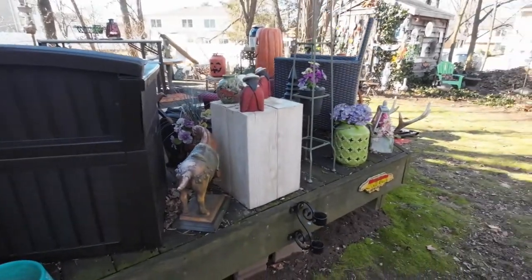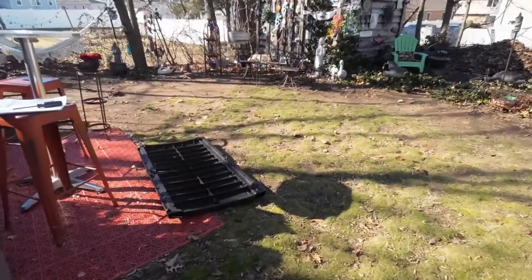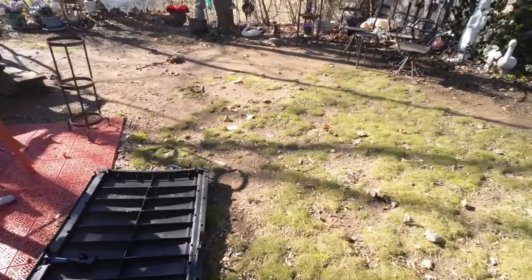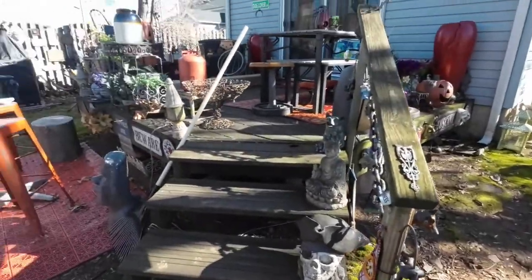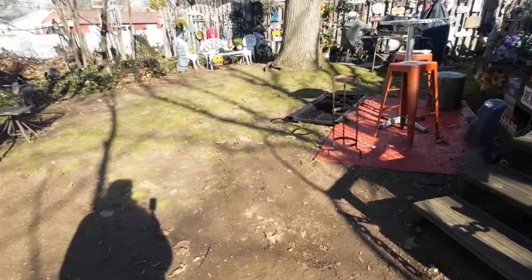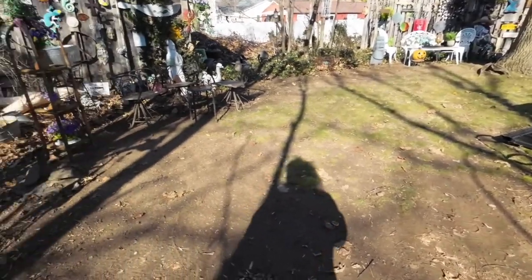Getting everything ready for spring. Today's going to be 55, tomorrow is going to be 58, but then we're going to have a snowstorm on Sunday — what the hell, they tease us. Getting everything ready. It's very muddy, as you can see — that's why I have my hunter boots on, because of all the mud here from the melting snow. But pretty soon — I want to be partly there when the weather really gets nice. I want to put all my pumpkins away because I have a lot of them, and I love them. I'm going to put them all in that storage box.